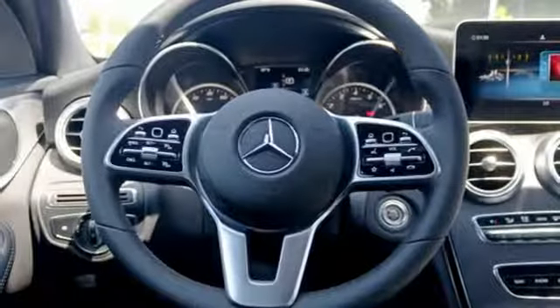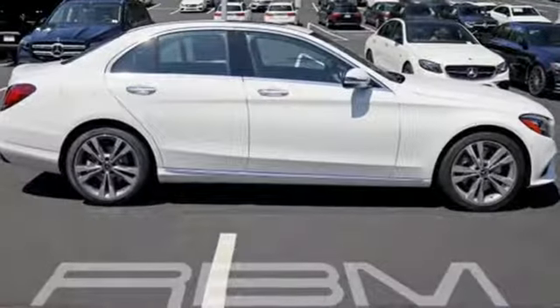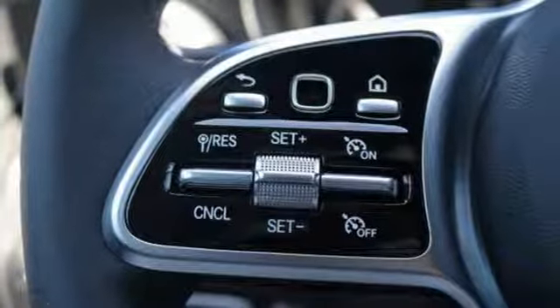It boasts an impressive list of features like these: streaming audio, power heated mirrors, dual zone climate control, auto dimming rear view mirror, doors and push button start proximity key, and power tilting steering column.